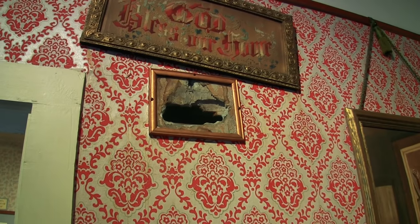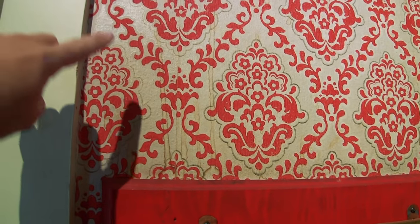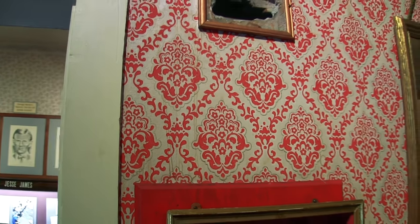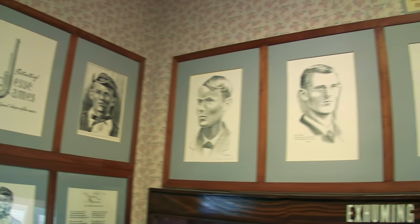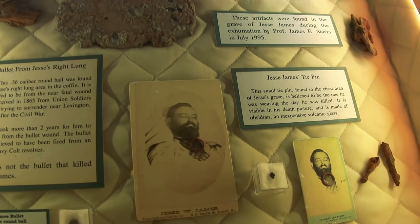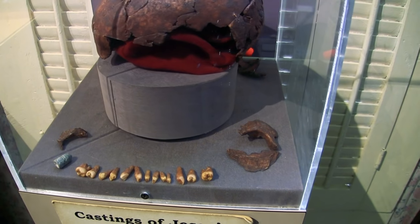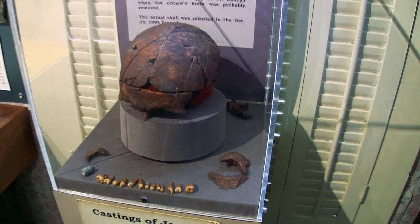One thing about the gunshot in the wall — just gonna point this out — you see the streaks? That's blood splatter. They've got some portraits of Jesse James from his earlier years, apparently on the slab. And a casting of Jesse James' teeth, and the skull.